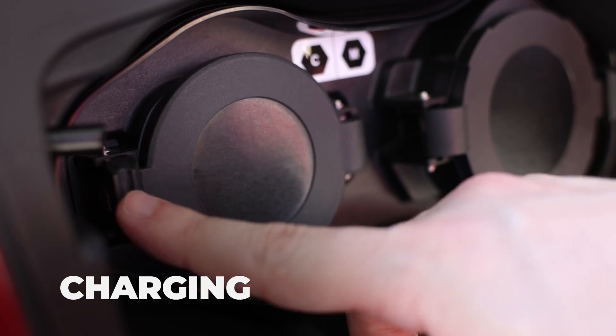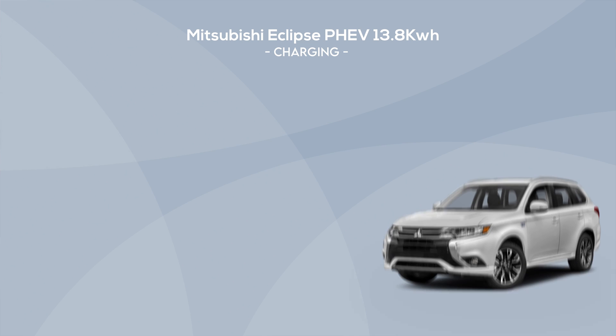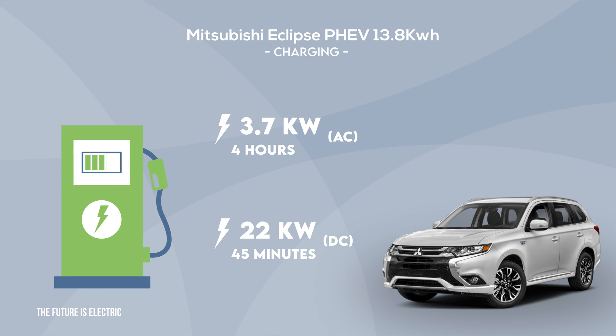This car has two charging modes: an AC charger and a fast DC charger — the DC charger being quite a rarity in the PHEV space. On AC charging the car will charge in around four hours at 3.7 kilowatts, while on DC charging it can charge in just 45 minutes with a charge speed of 22 kilowatts.